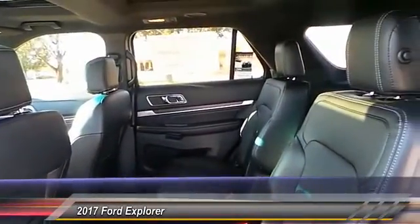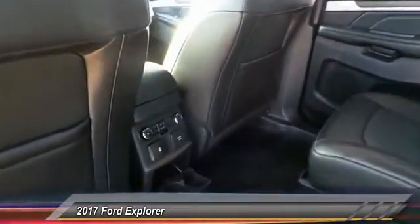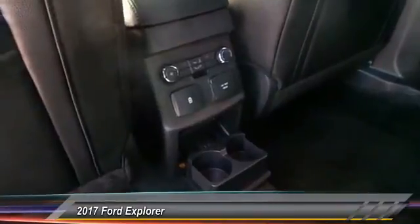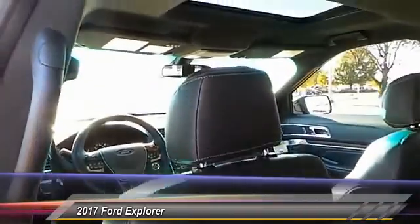Backup camera. Heated seats. Navigation system. Keyless entry. Traction control. Automatic stability control. Auto dimming rear view mirror. PPO. Center armrest. Fog lamps. Child safety locks.